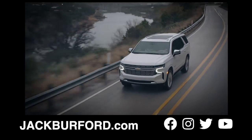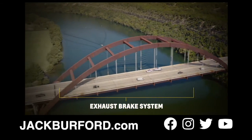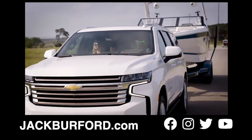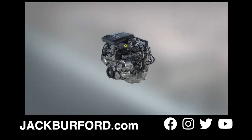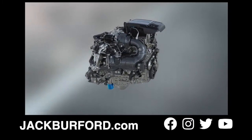Since its launch, this engine has been loved by our customers. The exhaust brake is available in tow-haul mode and can provide drivers more confidence, especially when towing downhill. The inline six-cylinder architecture offers efficiency and refinement advantages, but we didn't stop there.